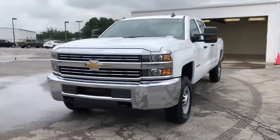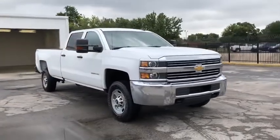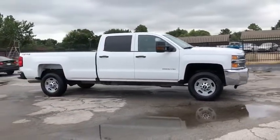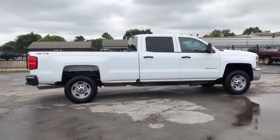You are going to love the 2016 Chevrolet Silverado 2500 HD. This pickup truck pulls unlike any other. This vehicle has less than 125,000 miles. Here are some of this vehicle's great options.